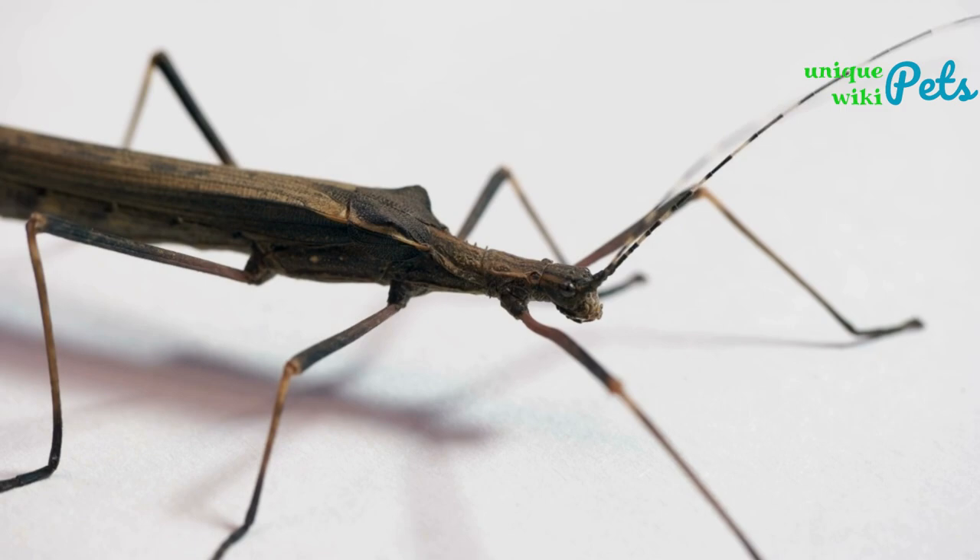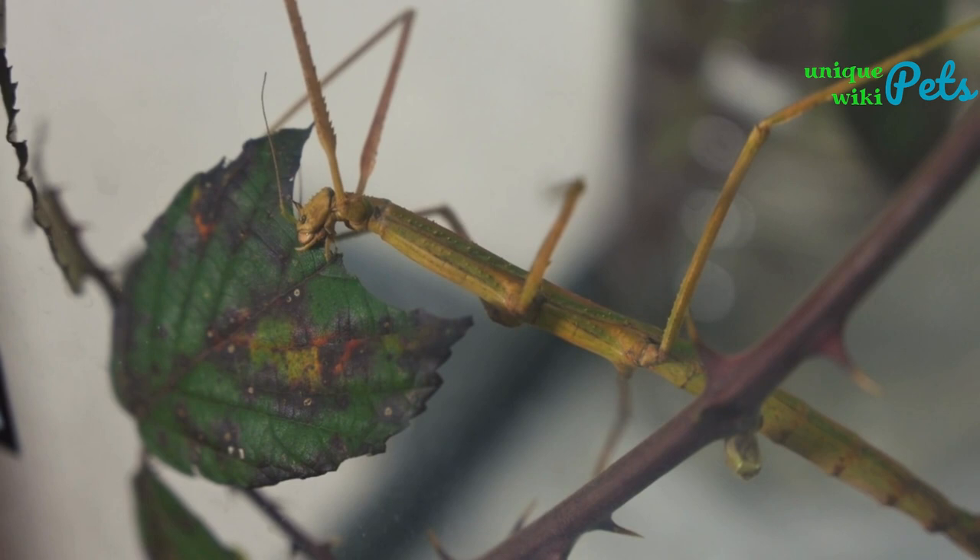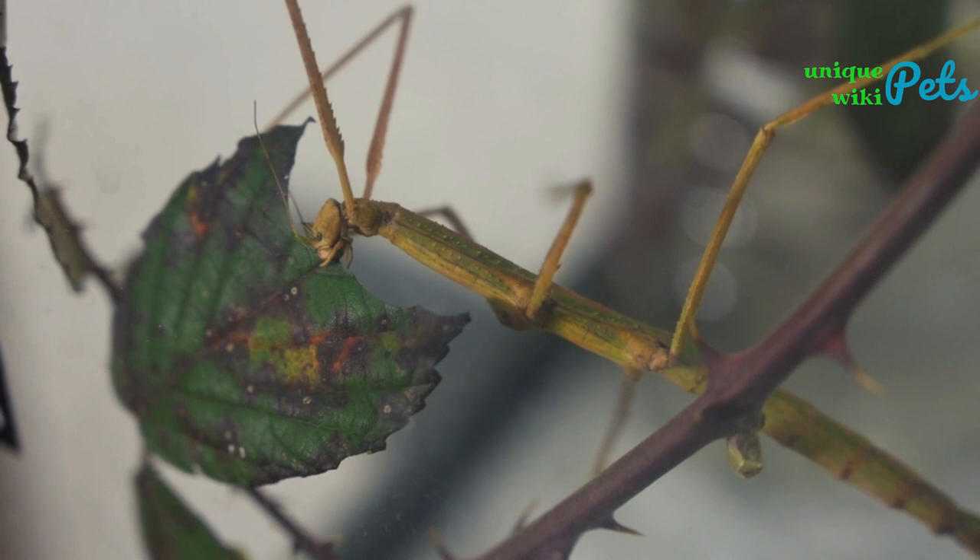Stick insect: this bug looks like a stick and comes in various colors and sizes. It can be kept as a pet for around $10 to $20 and requires a tank with twigs and leaves for climbing. They prefer a temperature range of 70 to 85°F and high humidity.